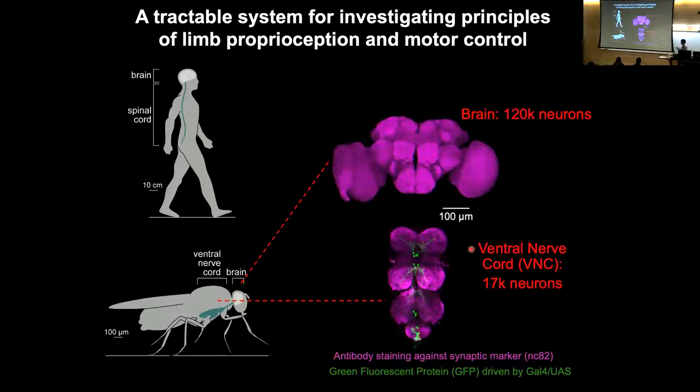One advantage of studying Drosophila is a very compact nervous system. The central brain is about 120,000 neurons and the ventral nerve cord is about 17,000 neurons. The ventral nerve cord, which is the part of the nervous system we study, is analogous to the spinal cord. The brain and ventral nerve cord are connected by a few thousand ascending and descending axons. The brain is about the size of a sesame seed — about 120,000 neurons in a sesame seed.